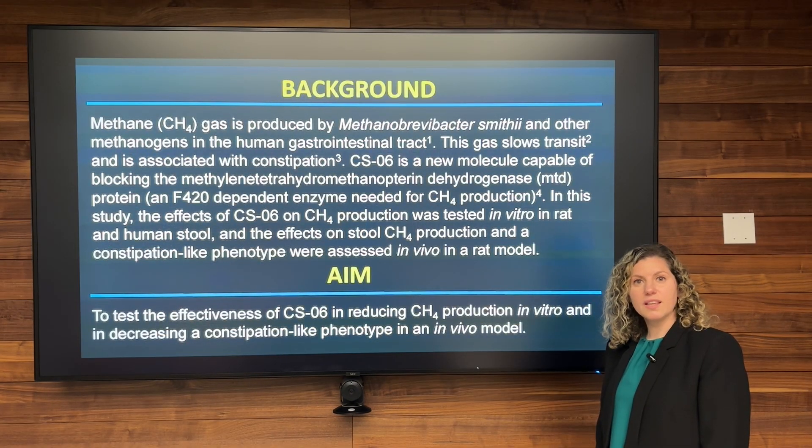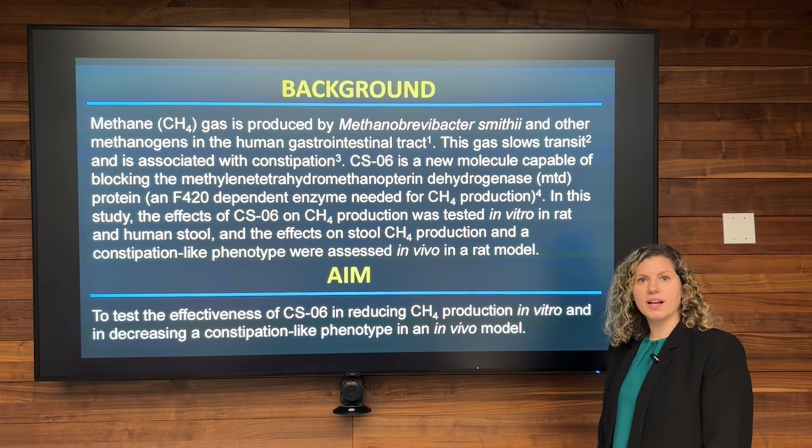In this study, we focus on the reduction of methane gas. Why? Because methane gas slows intestinal transit and is also associated with constipation. Methanogens produce methane, and one of the most known methanogens in the gastrointestinal tract is Methanobacter Smithii.